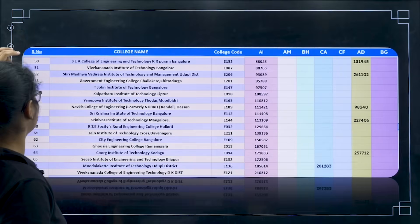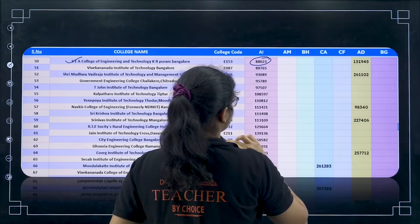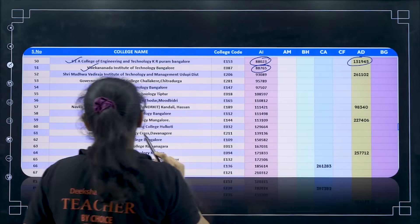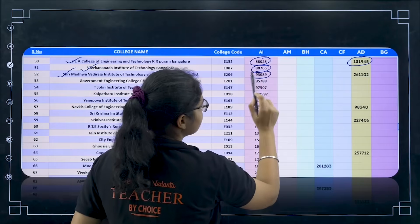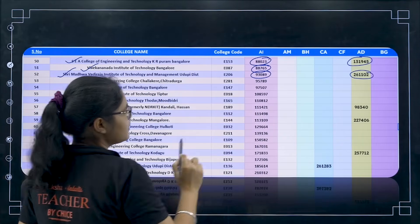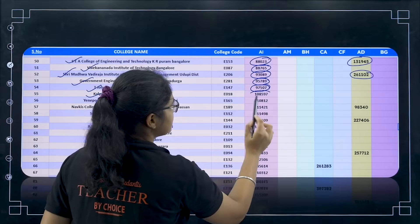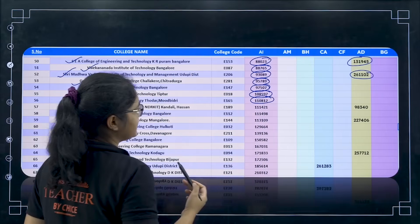Now moving forward — college number 52 onwards. SEA College of Engineering — AI for 88,000 and AD for 1,31,900. Next Vivekananda Institute of Technology — AI for 88,700, no other branches. Next Sri Madhwa Vadiraja Institute of Technology and Management, Udupi — AI for 93,000 and AD for 2,61,100. Next Government Engineering College, Chitradurga — AI for 95,700. T. John Institute for 97,507. Kalapatharu Institute of Technology, Tiptur — 1,08,500. Next Yenepoya Institute of Technology for 1,10,812.